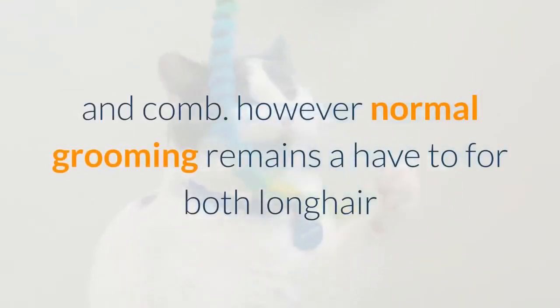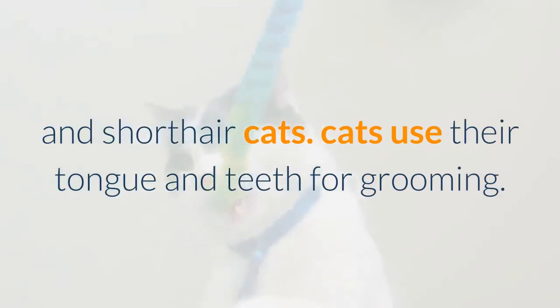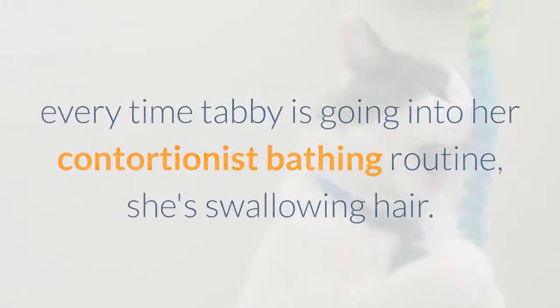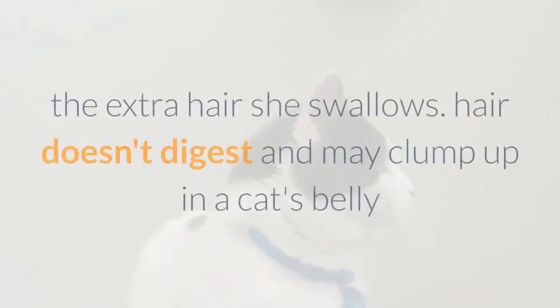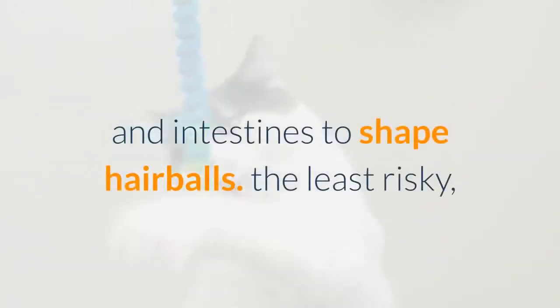Regular grooming remains a must for both long hair and short hair cats. Every time a cat goes into her contortionist bathing routine, she's swallowing hair. The more hair she has and the more grooming she does, the more hair she swallows. Hair doesn't digest and may clump up in a cat's belly and intestines to form hairballs.